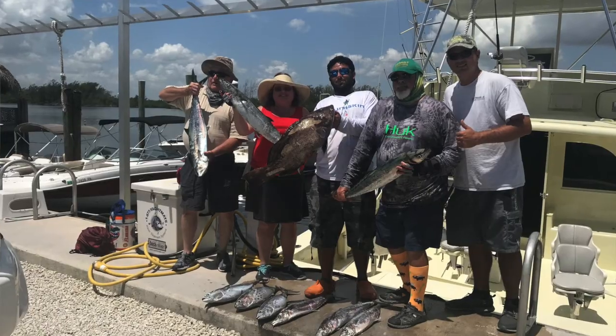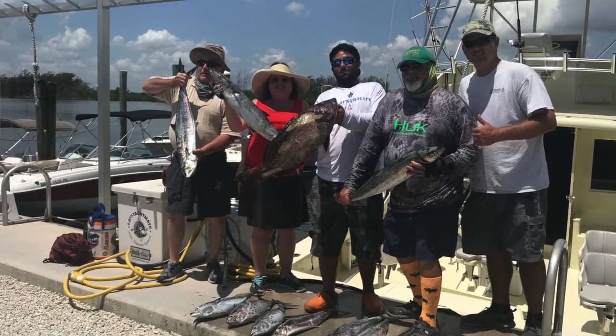We ventured out to 120 to 150 feet. We caught lots of king mackerel, bananas, and a couple of blackfin tunas.